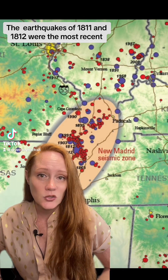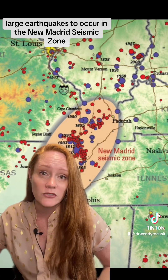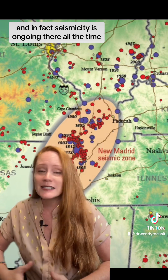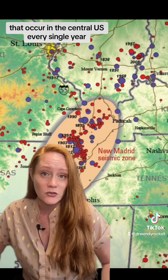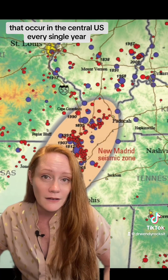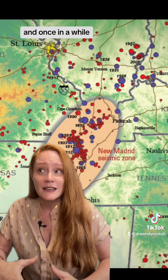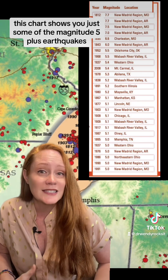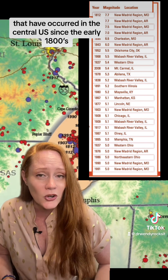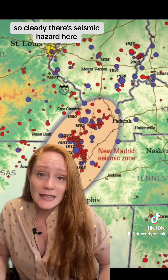The earthquakes of 1811 and 1812 were the most recent, but not the only, large earthquakes to occur in the New Madrid Seismic Zone. Seismicity is ongoing there all the time — there are more than 150 earthquakes above magnitude 1 that occur in the central US every single year. Most are too small to be felt, but occasionally some are large enough to be felt, and once in a while, some are large enough to do damage. This chart shows just some of the magnitude 5-plus earthquakes that have occurred in the central US since the early 1800s. So clearly, there is seismic hazard here.